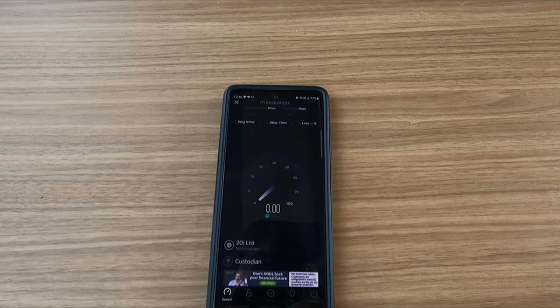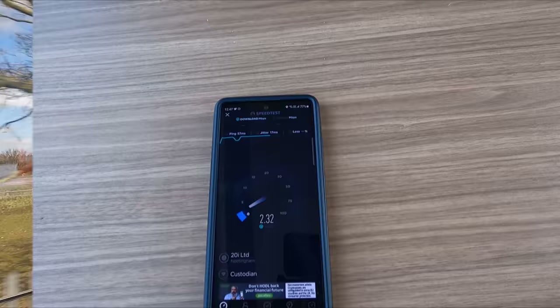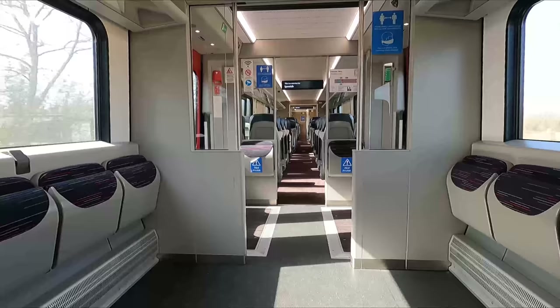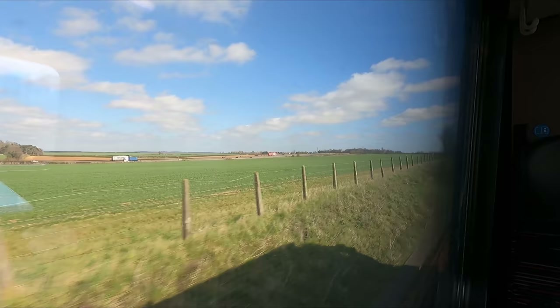As you would expect from such a new train, these units are equipped with complementary wi-fi. As far as train wi-fi goes the speed is okay, and you should get decent enough 4G coverage for most of the trip as well. Back outside and we've now joined the Ipswich to Ely line on what was a beautiful early spring day, now travelling through the county of Suffolk.